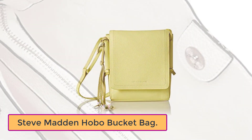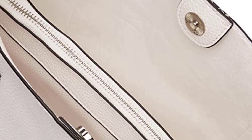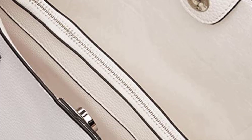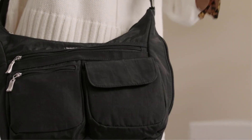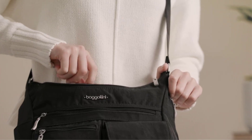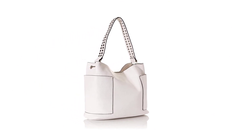Number 1: Steve Madden Hobo Bucket Bag. The Steve Madden Hobo Bucket Bag is a fantastic option if you're searching for a flexible and fashionable alternative that can be dressed up or down. High-quality materials were used to make this bag. It's spacious enough to hold everything you need, but it's not too bulky to carry around. The bag can be easily tailored to your needs thanks to the detachable luggage tag and removable shoulder strap. The two outer slide pockets are ideal for holding your phone or keys. The internal slip pockets and internal rear wall zipper pocket will help you stay organized by keeping everything in their proper places.